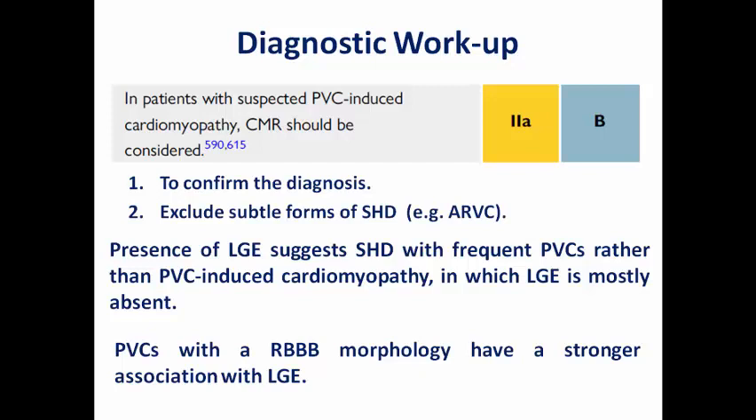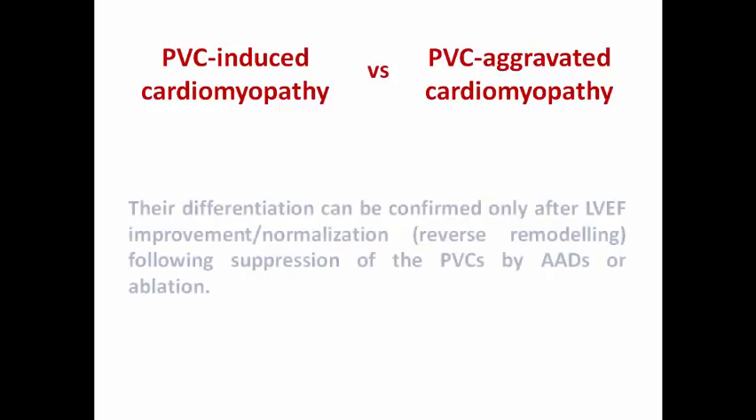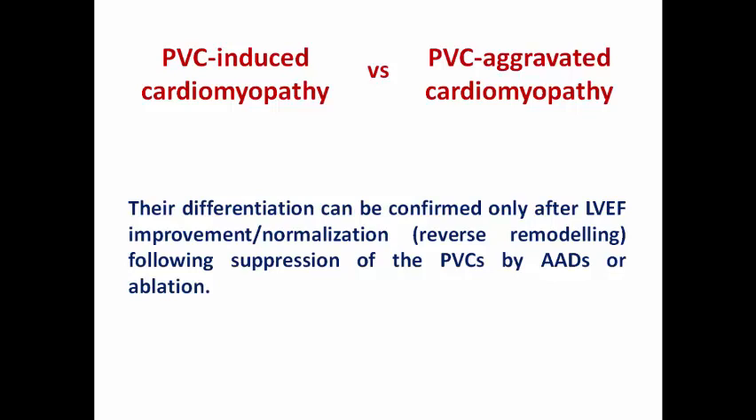There are two clinical diagnoses: PVC-induced cardiomyopathy, in which idiopathic PVCs result in LV dysfunction, and PVC-aggravated cardiomyopathy, in which baseline structural heart disease results in high burden of monomorphic (or sometimes polymorphic) PVCs that aggravate LV dysfunction. Differentiating between them can only be confirmed after LV ejection fraction improvement or normalization following PVC suppression by antiarrhythmics or ablation — the reverse remodeling process — though CMR detection of late gadolinium enhancement confirms PVC-aggravated cardiomyopathy.